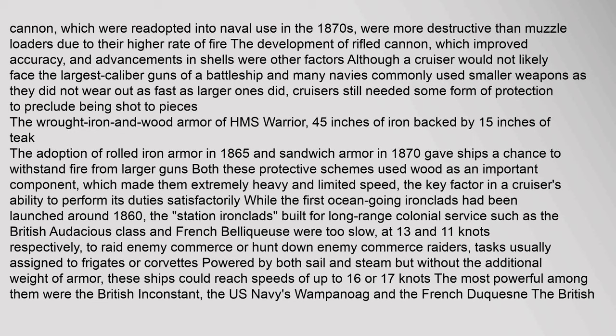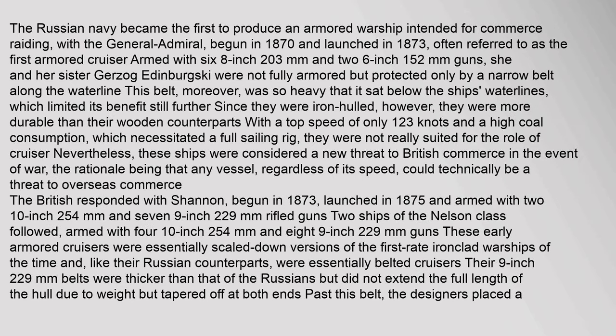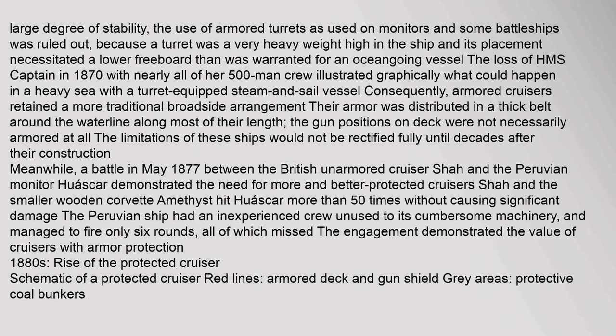Cruisers still needed some form of protection to preclude being shot to pieces. Britain especially had hoped to rely on these vessels to serve the more distant reaches of its empire. In the aftermath of the Battle of Hampton Roads in 1862, where United States wooden warships were defeated by the Confederate ironclad CSS Virginia, the Russian Navy became the first to build an armoured warship intended for commerce raiding, with the General Admiral, begun in 1870 and launched in 1873, often referred to as the first armoured cruiser.